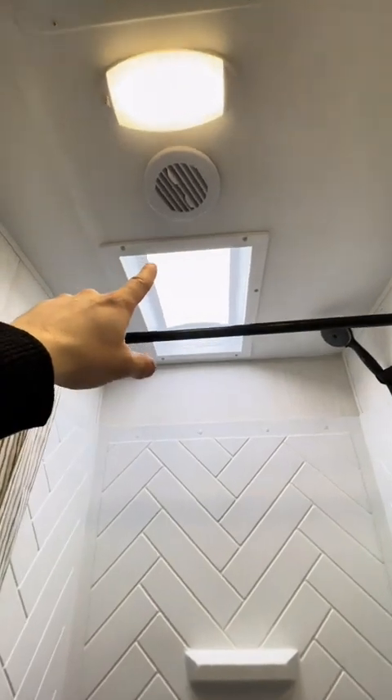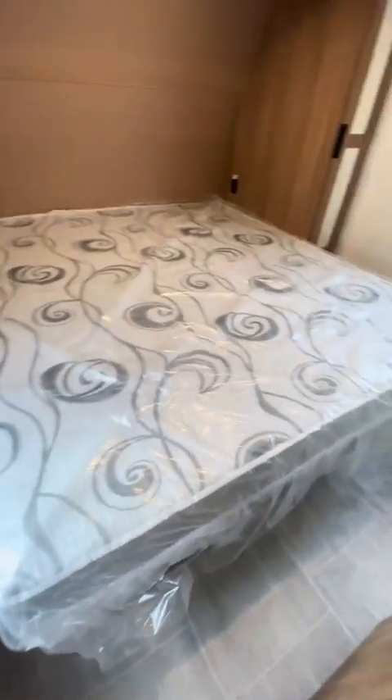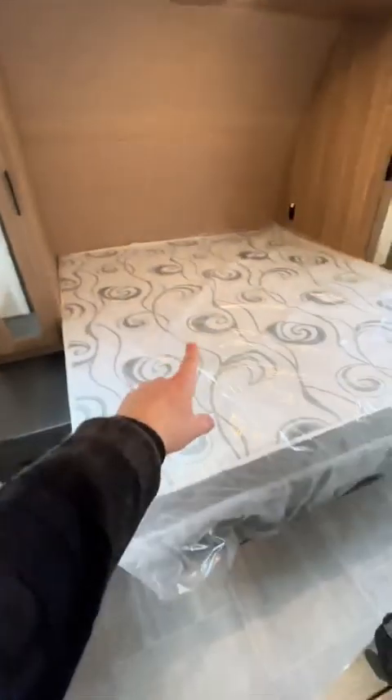Coming into the very front of the camper, we've got the bedroom — a big, beefy king bed, also fantastic for tall folks. There's wardrobe space on either side where you can hang your clothes.